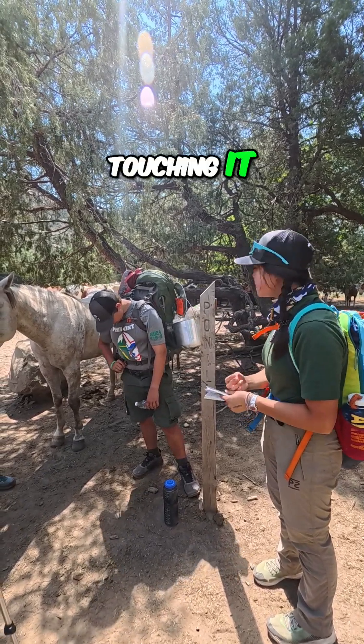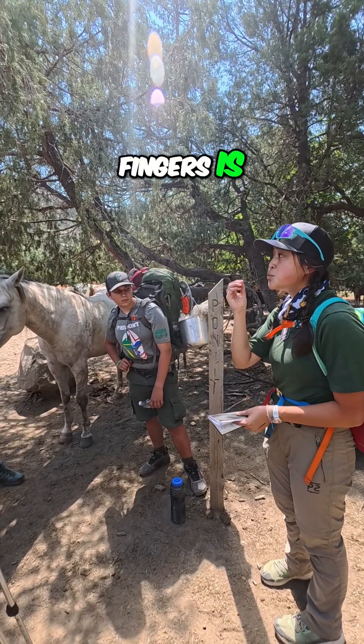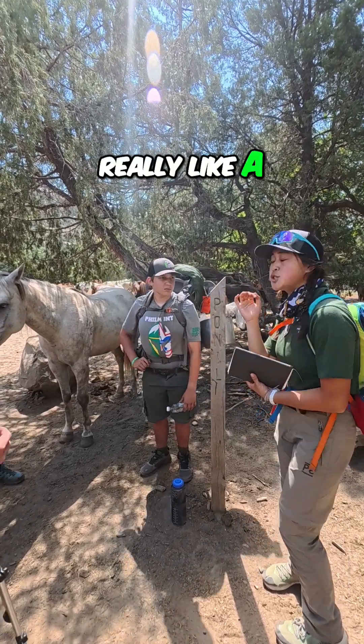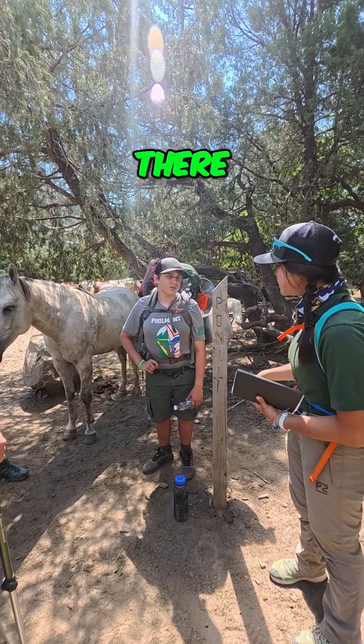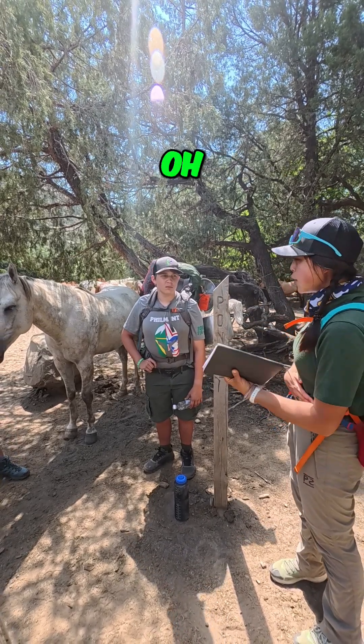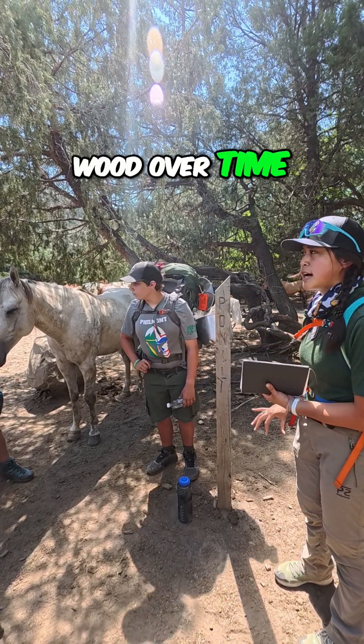Next, we have touching it. Whenever we touch it with our fingers, the salts and oils from our fingers are really like a sweet treat for deer. So when you rub that salt and those oils on there, a deer is going to come by and think 'oh yummy!' Deer's tongues are kind of like sandpaper — it'll wear down and deteriorate the wood over time.